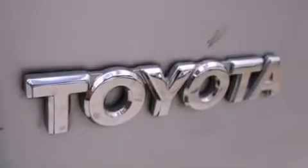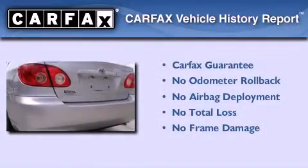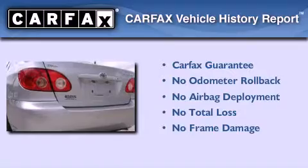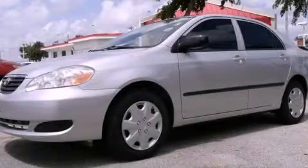With an EPA estimated rating of 38 miles per gallon on the highway, this automobile pays off in the long run. Not to mention that this Toyota qualifies for the Carfax buy-back guarantee. We invite you to contact us today to learn more about this vehicle.